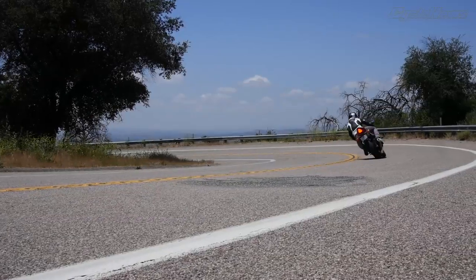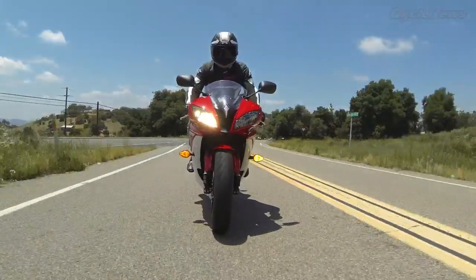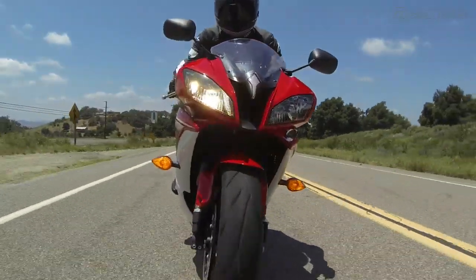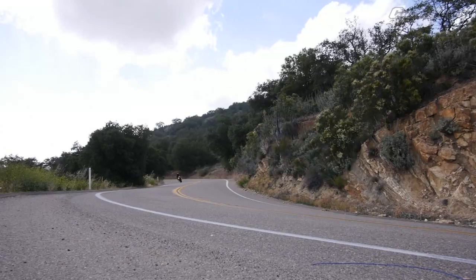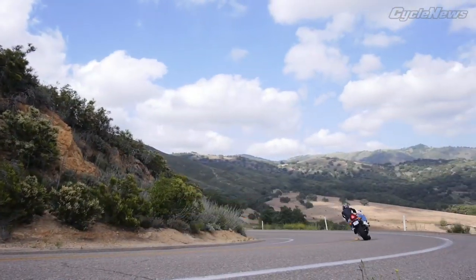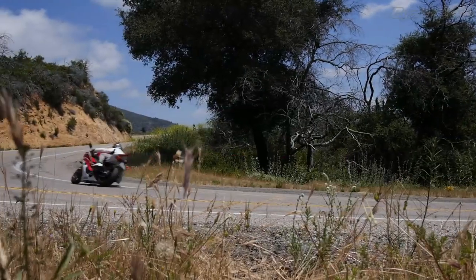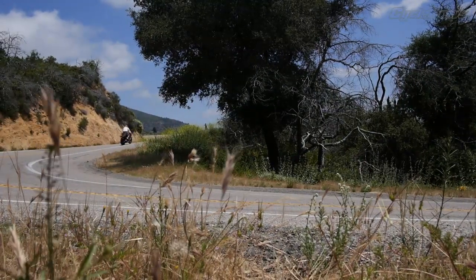The R6 now has the distinction of being the oldest platform in this test, next to the Ducatis. And the bike still rips — it's still got a good amount of torque. For an inline four, with its YCCI variable intake tracks, you would think it's just marketing hype, but it works really well. When you get that thing zinging to 10,000 RPM, the thing launches forward. It's got a lot of mid-range torque for an inline four engine.